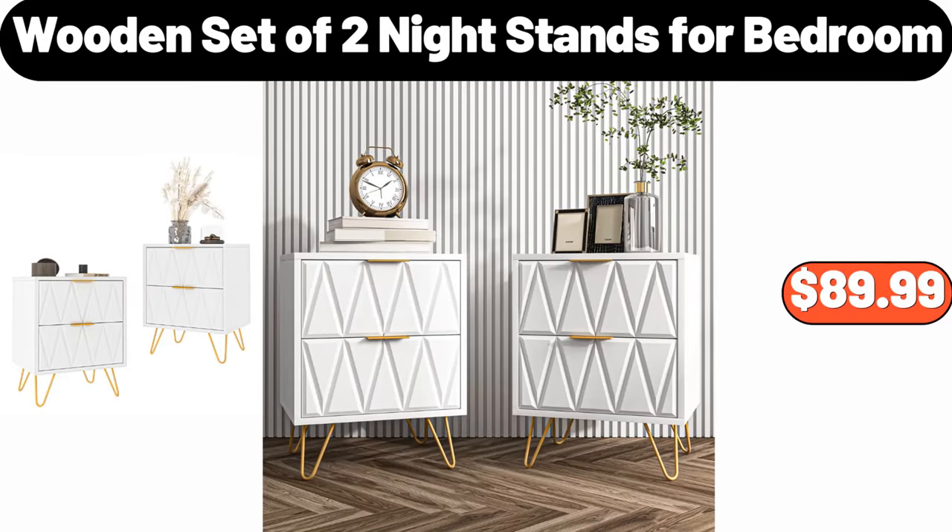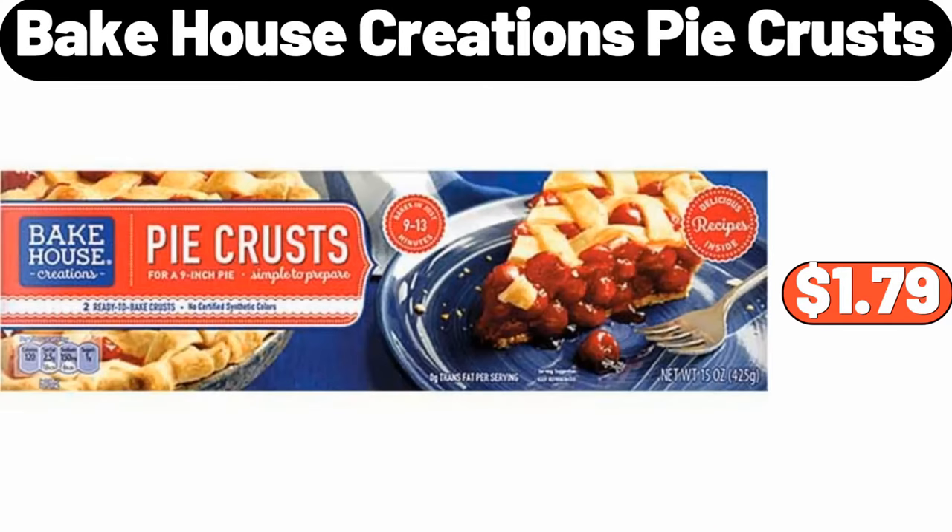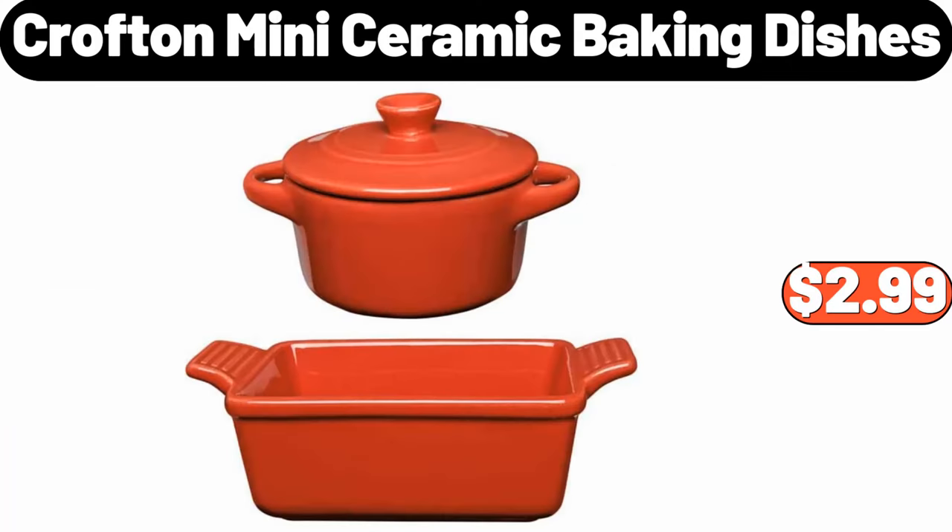Wooden set of 2 nightstands per bedroom, $89.99. Bakehouse Creations pie crusts, $1.79. Crofton mini ceramic baking dishes, $2.99.